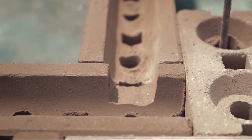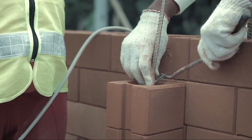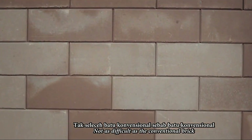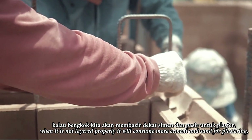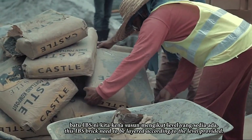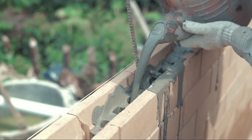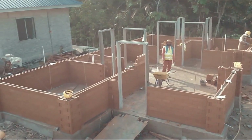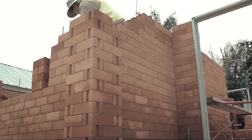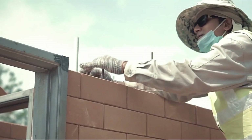Uniti Brick offers more than just affordability and durability. Homes constructed with Uniti Brick enjoy a natural cooling effect, with temperatures up to 4 degrees cooler in the summer compared to those built with conventional bricks. Using rebar, the bricks are stacked and then filled with cement mortar, offering a robust structure with enhanced stability. Uniti Brick provides a comprehensive guidebook ensuring a seamless construction process. Embrace the future of brick construction with Uniti Brick, experiencing the perfect blend of efficiency, sustainability, and performance.